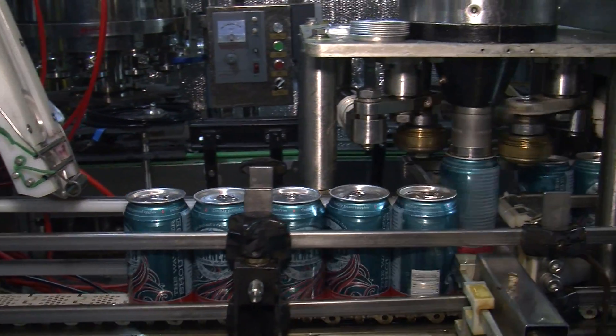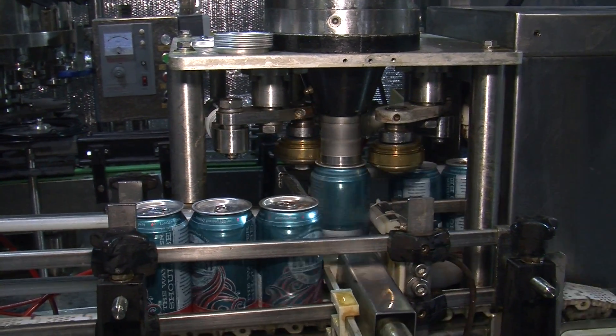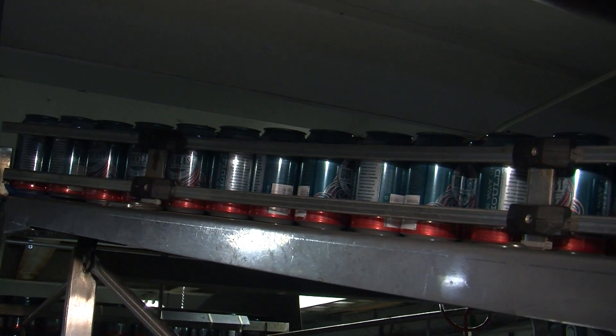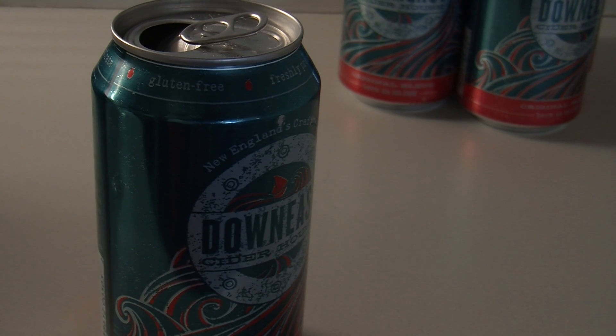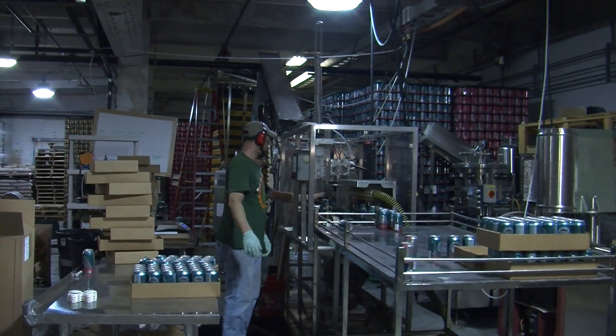Like many college seniors, the founders of Down East Cider had no idea what they wanted to do after graduation. So during their senior year at Bates College in Maine, they decided to work on a passion of theirs, which gradually grew into a full-blown business. One was a philosophy major, and the other guys had equally useless majors towards getting any kind of job.